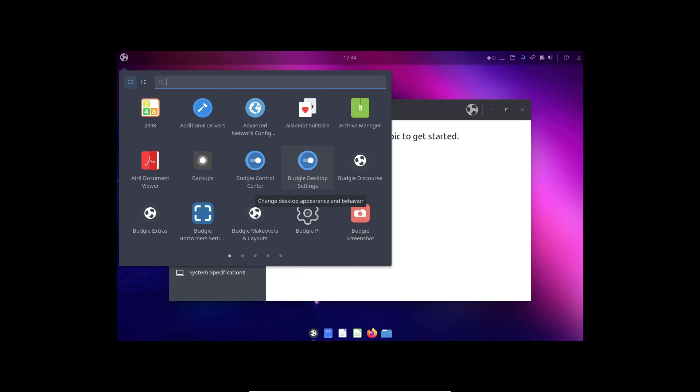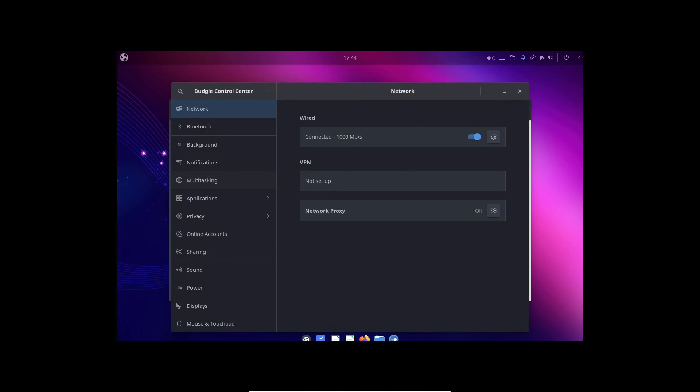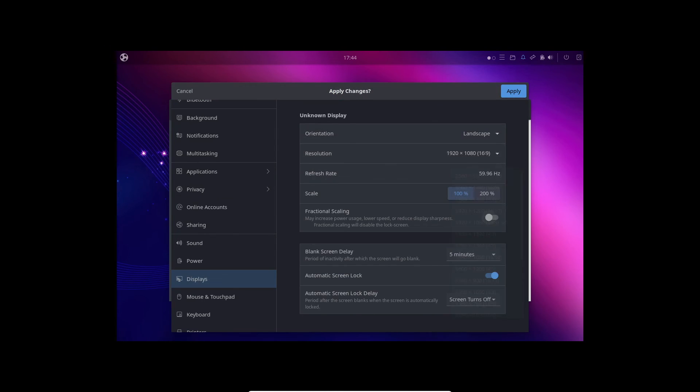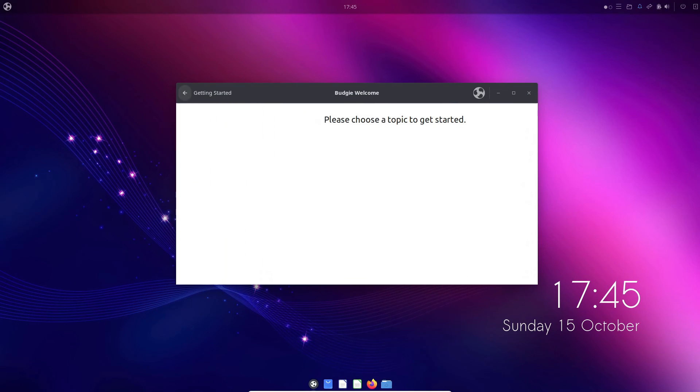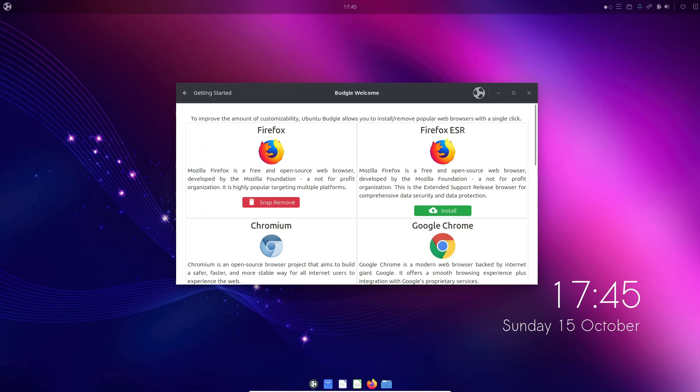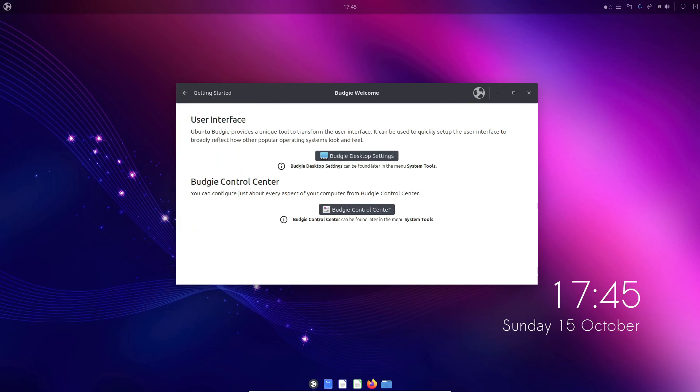And there you have it, ladies and gentlemen. Ubuntu Budgie 23.10, Mantic Minotaur, is here to redefine your desktop experience with an exquisite blend of style and performance. It's truly a remarkable release and a must-have for anyone looking to experience the latest and greatest from the Budgie desktop.